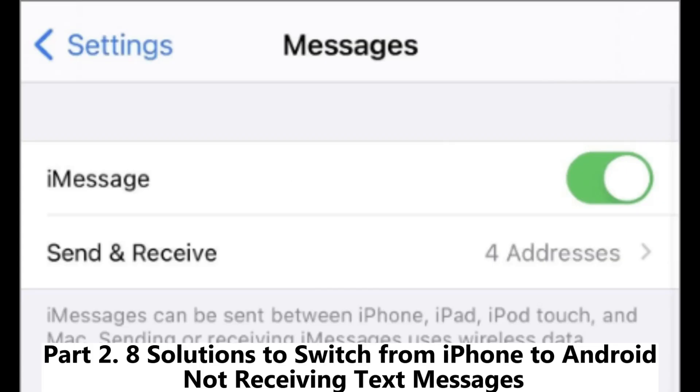Part 2: 8 solutions to fix the issue of switching from iPhone to Android and not receiving text messages.